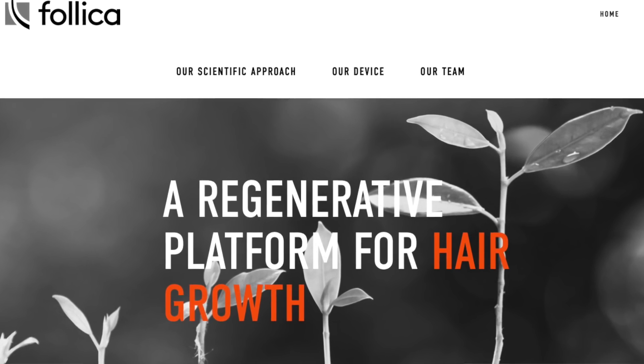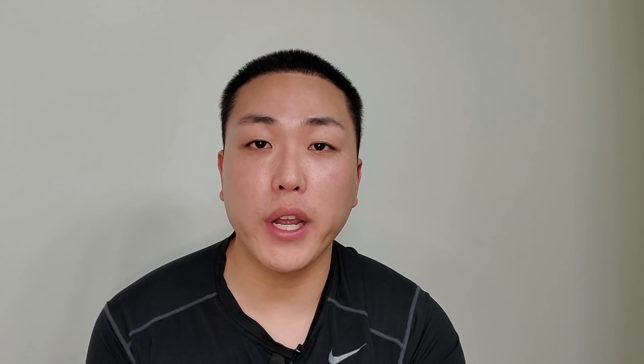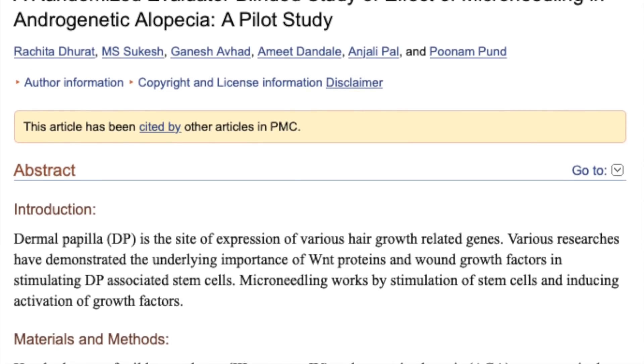Today's video topic is going to cover Follica and their proprietary micro-needling device that focuses on creating micro-wounding on the scalp to create new hair follicles through destruction of skin, followed by a topical application to enhance the effects of hair growth. I've covered extensively the topic of micro-needling and its positive effects on hair growth, and after multiple studies — particularly one by Dhurat in 2013 — a lot of people have seen some pretty good results in terms of hair growth by micro-needling.